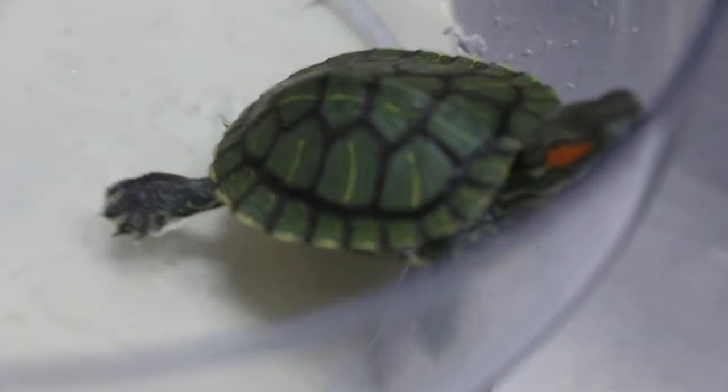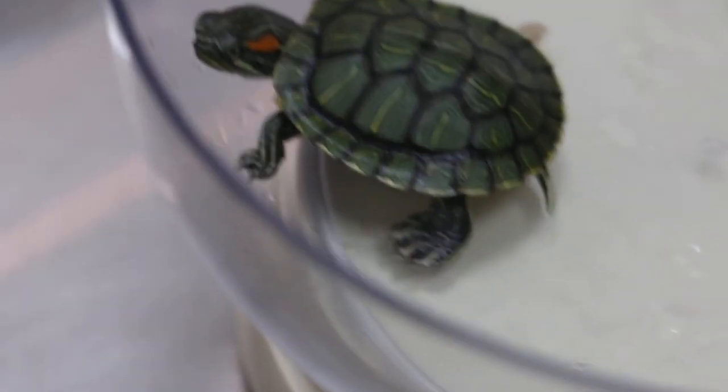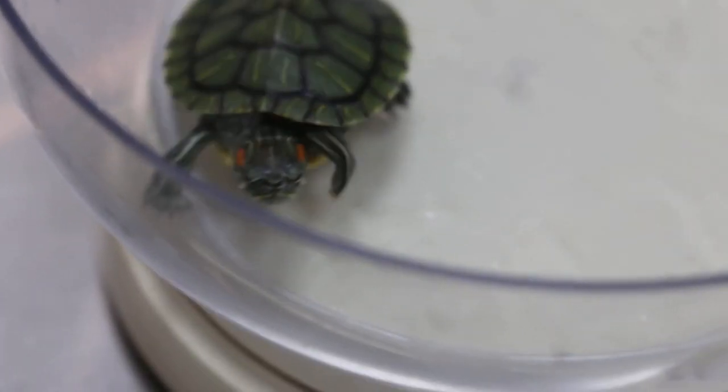Where did you buy from - the pet shop? Ah, pet shop. Yeah, last time they had a lot at one time. It's an American one, quite pretty ones.